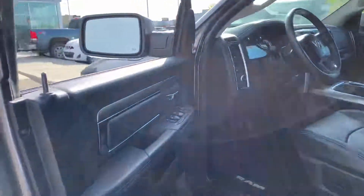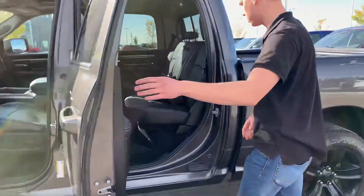Moving inside, you're going to get leather heated and cooled seats, as well as a heated steering wheel for our winter months and cooled for our summer months. It also has an 8.4 inch touchscreen with the Uconnect display in there as well.